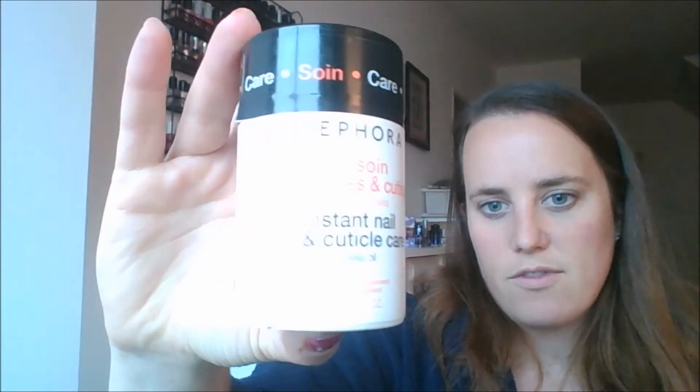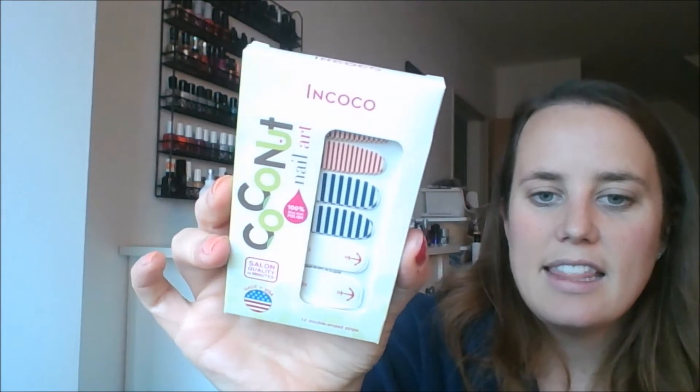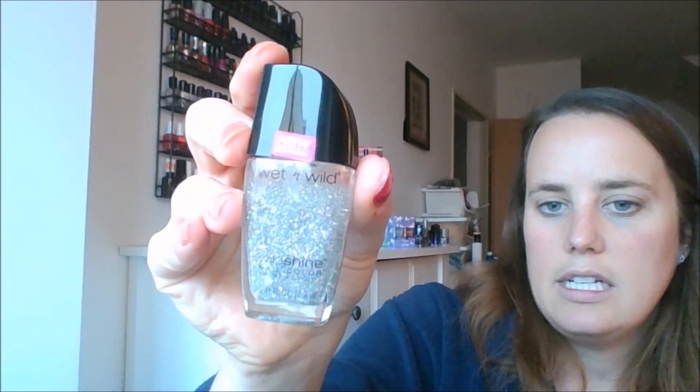Let me know down in the comments below what you think I should do on both the CoverGirl and the OPI — I really am torn, I like them but I'm not going to wear them all that often. Let's go through the 28 ones that I am going to get rid of. The one I did not count in that 28 is this Cuticle Oil from Sephora — I know I've had this for over a year, I've never used it, it's time for that one to go. Then this Coco Nail Art — I keep getting these and I've never used them. This Wet n Wild Top Shine — it's a pretty color kaleidoscope, but it's just not what I need right now.